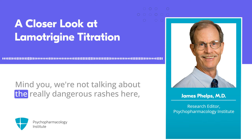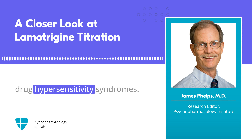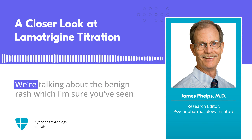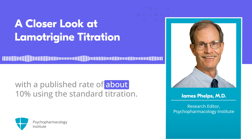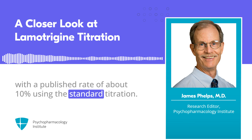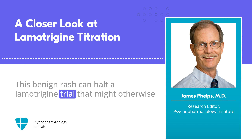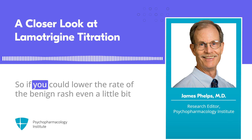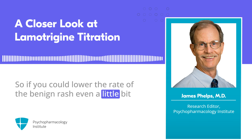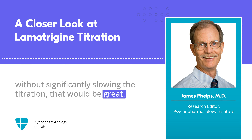We're not talking about the really dangerous rashes here — Stevens-Johnson syndrome, toxic epidermal necrolysis, or other drug hypersensitivity syndromes. We're talking about the benign rash, which has a published rate of about 10% using the standard titration. This benign rash can halt a Lamotrigine trial that might otherwise have been effective monotherapy. So if you could lower the rate even a little bit without significantly slowing the titration, that would be great.